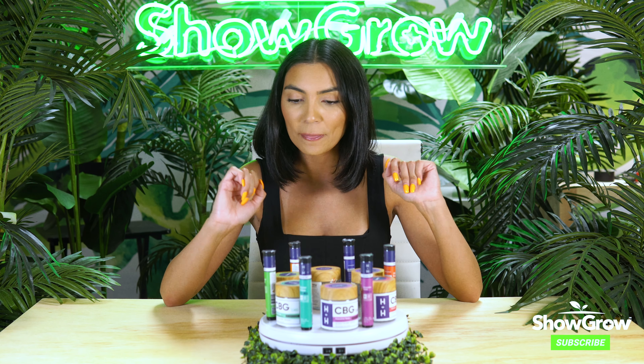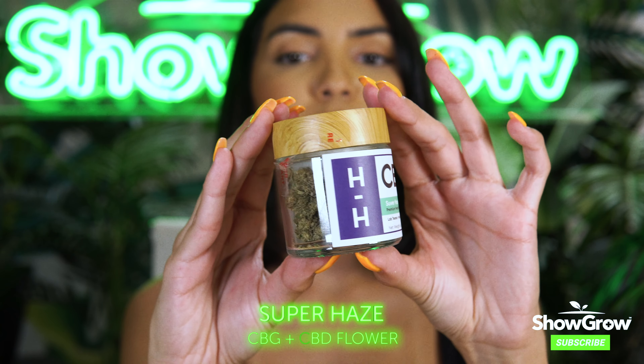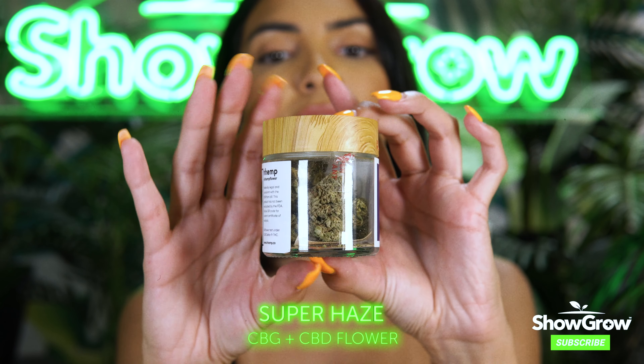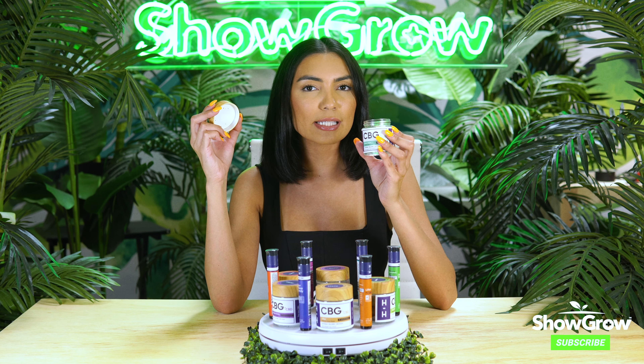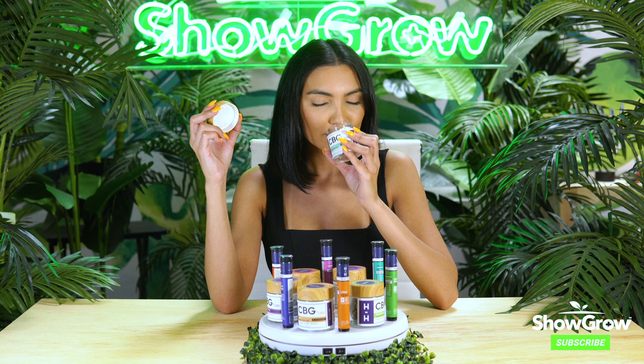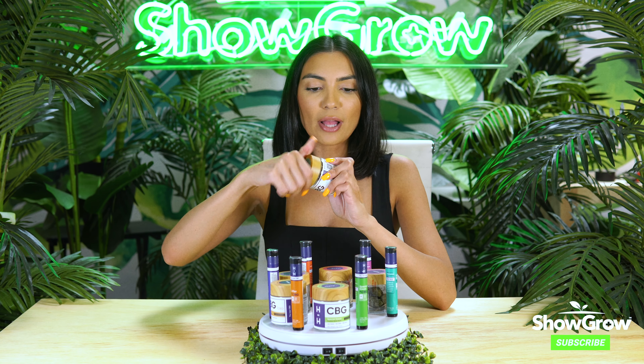They have six strains total. First one we're going to do is the Super Haze. The Super Haze is amazing, it looks so good. The notes on this one are spice, pine, and lemony — so good. And like I said, it comes with a pre-roll as well.